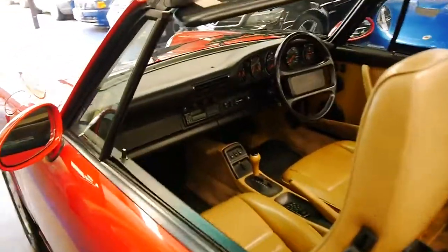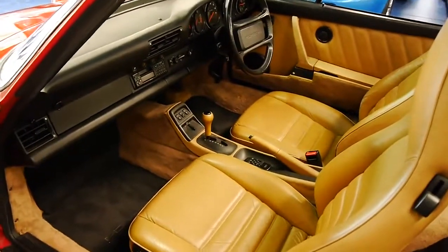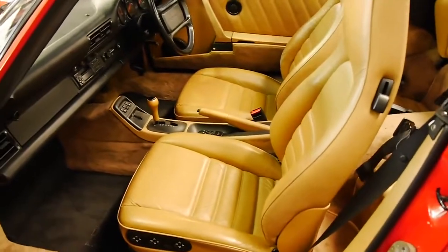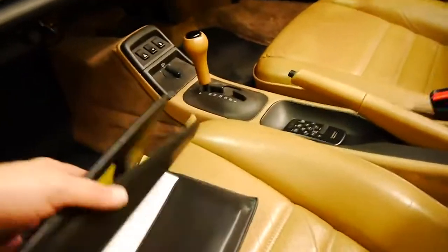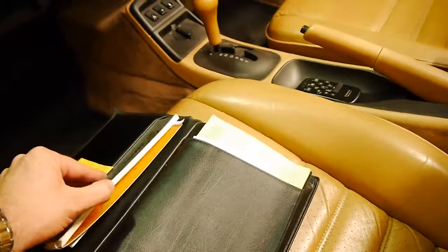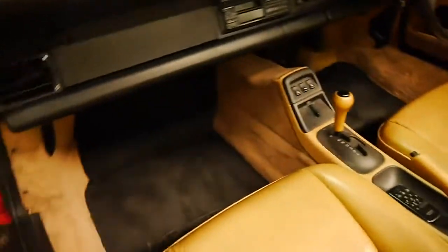This car has full books. It's got a receipt for all the services that have been done, and it's had a huge amount of money spent on it over the past few years. I'll go through some of the receipts at the end of this video. You can see all the original books, certificates, and compliance certificates here, which is great.